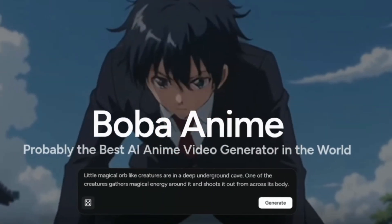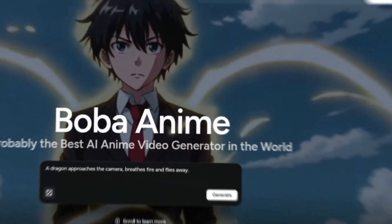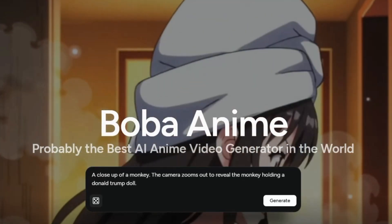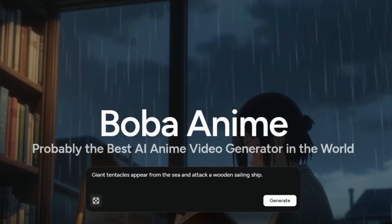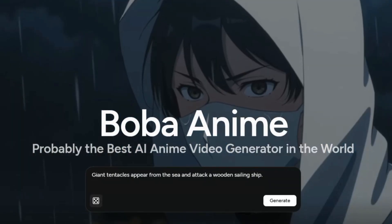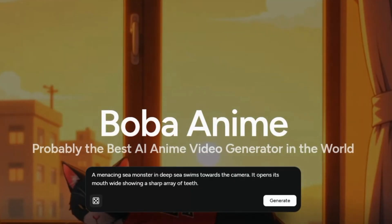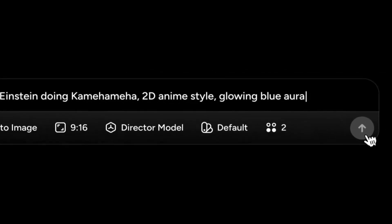Imagine typing a single sentence and seconds later watching it come to life as a fully animated anime scene. No animation skills, no complicated software, just your idea and AI. Sounds like science fiction, right? Well, today it's very real thanks to a tool that's been making waves lately.